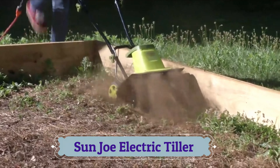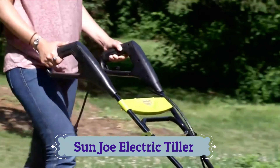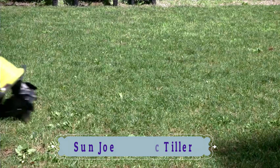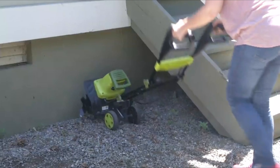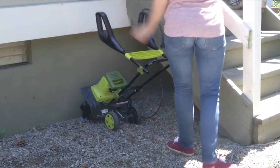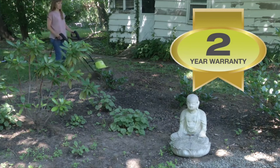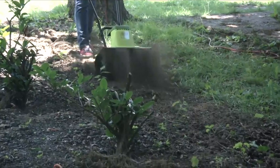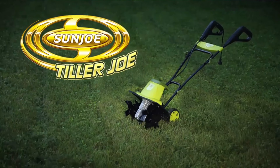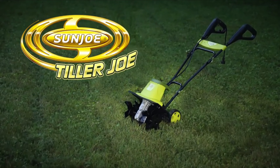Tiller Joe tames the toughest yard and garden tasks, controlling weeds with less strain. Rear wheels make it easy to maneuver wherever it's needed, and a collapsible handle makes it a cinch to store. Backed by a two-year warranty, it's the perfect tool to get your garden started. The Tiller Joe Electric Tiller and Cultivator from Sun Joe.